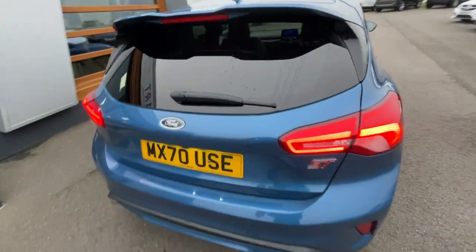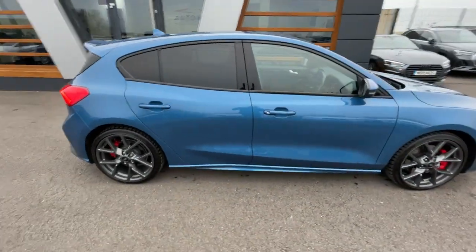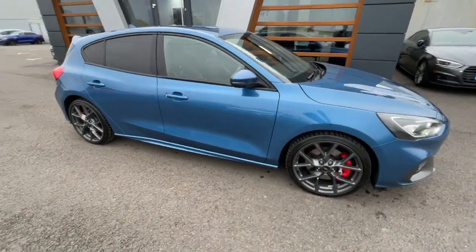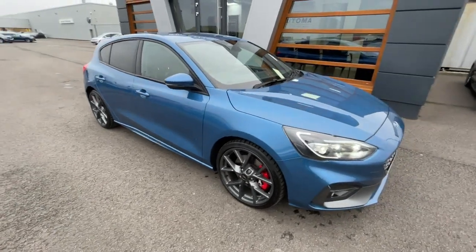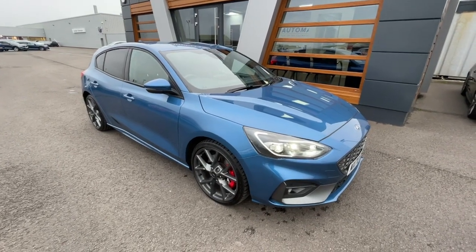Overall, a really lovely vehicle — there's a final look. If you need any further information, pictures, details about part exchange, or financing, give us a call or send us a message. Cheers, guys!